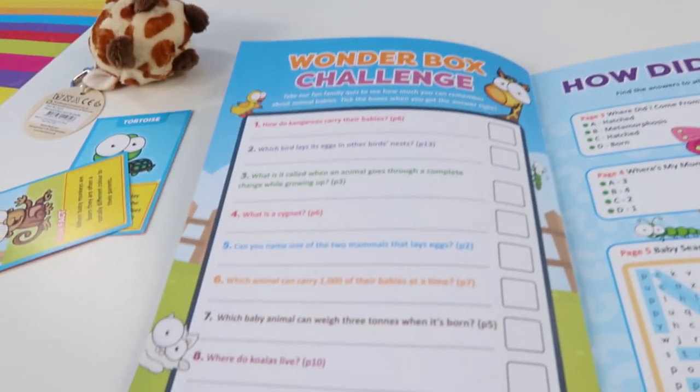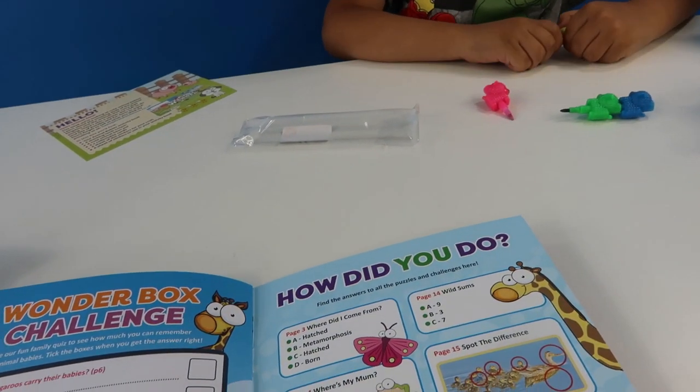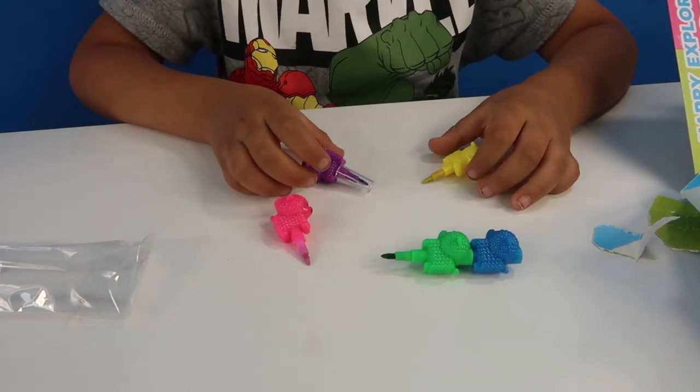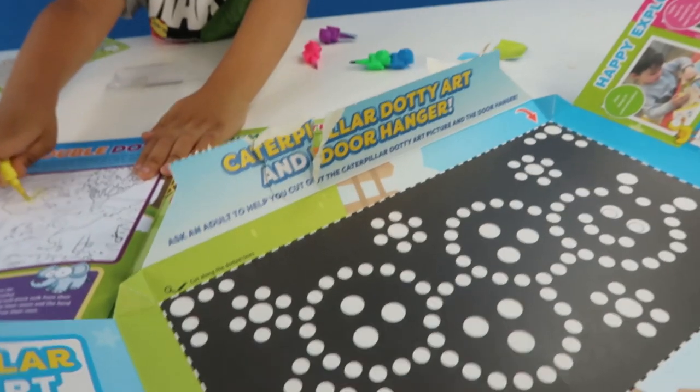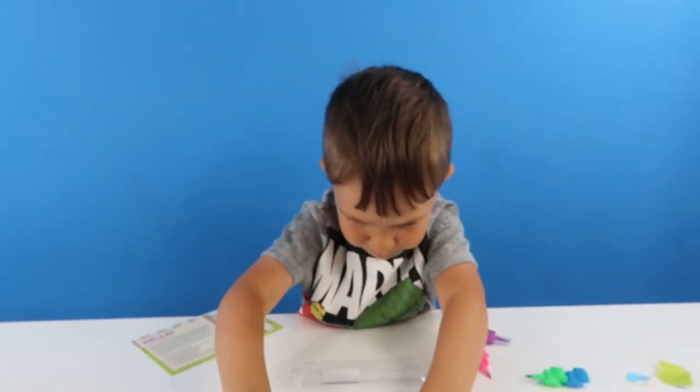So then you've got a challenge here to answer all the questions. Yeah, they're seriously cool, aren't they? Yeah, they can also turn into bands. Yeah, they've got all the different colours. Do you want to do your dotty art? Yeah in a minute. Yeah, okay, let me cut it out for you.